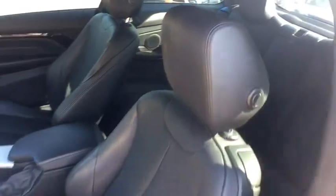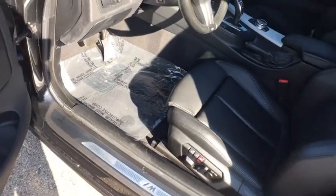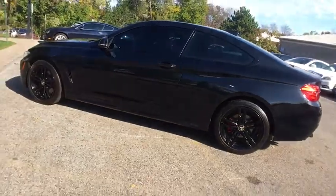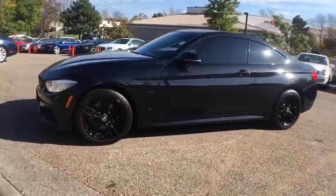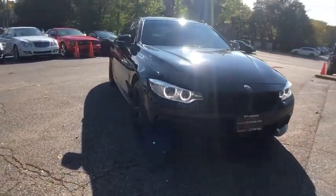Beyond our great cars, we have one of the strongest finance departments in the region to assist you in getting your dream car today. We offer a full spectrum of the finest extended warranties on the market. We have our own 3-Bay ASC certified and AAA approved service facility to help our clients service and maintain their vehicles.